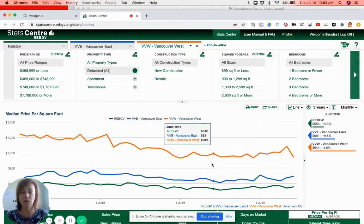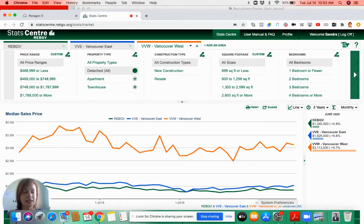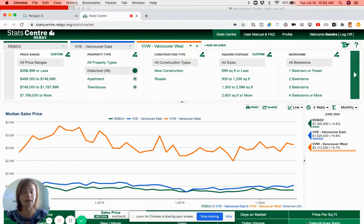If you'd like to know a little bit more about your area, I can pull up sales prices, the sales-to-active ratio, and I can show you anything for your type of property — not just single family houses as I'm showing here, but also across all price ranges, all construction types, sizes, and property types, including townhouses and apartments as well.